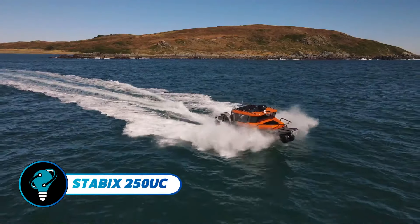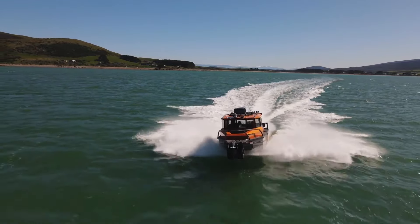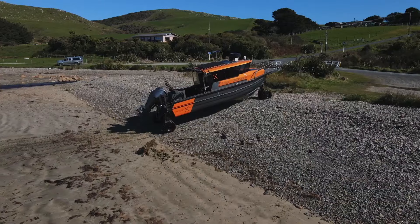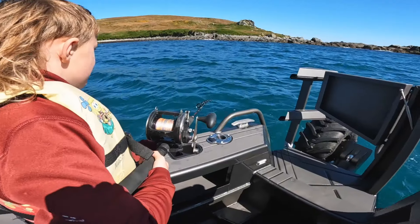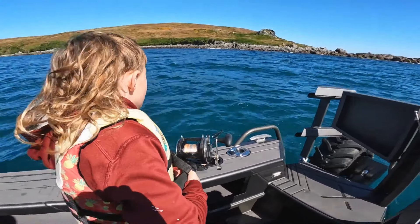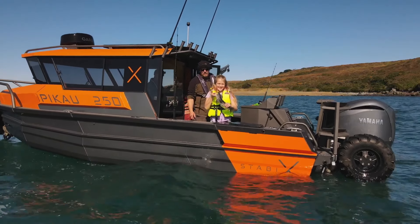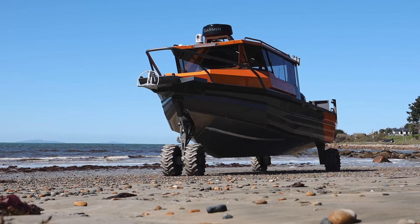The Stabby X250 UC is a versatile amphibious vehicle designed for activities ranging from on-water camping and fishing to family adventures. With seating for up to seven passengers, it features a full-width cabin with a distinctive forward-leaning windscreen. Its robust combing fendering and sleek design enhance both durability and visual appeal.